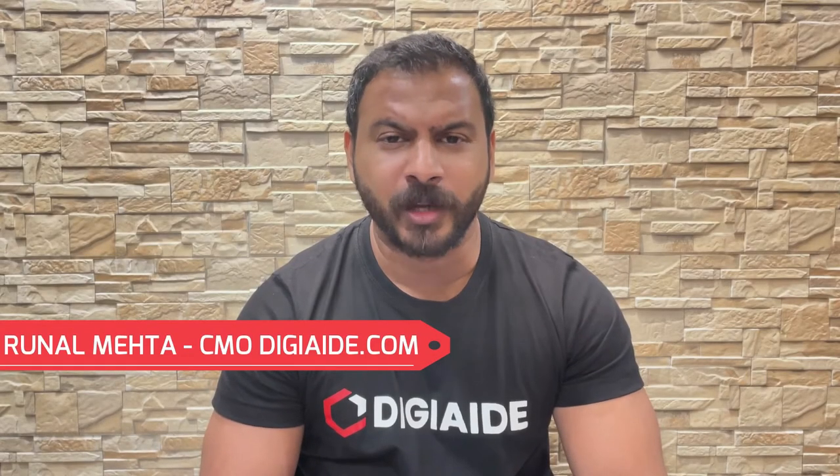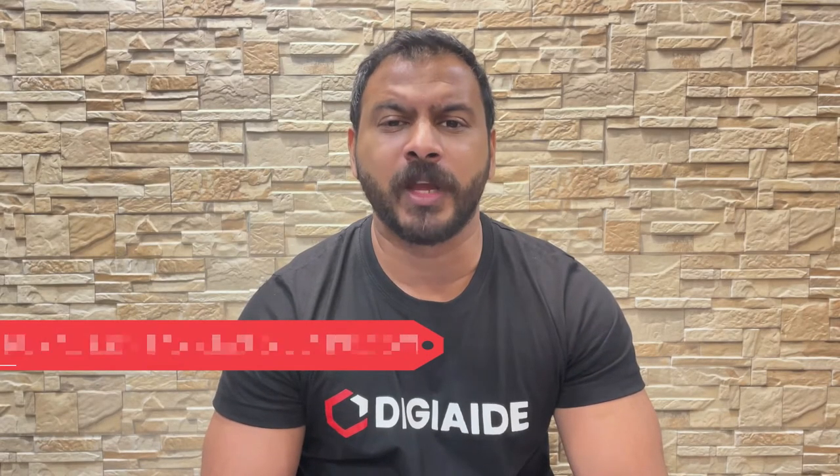Hello everyone, I am Ranal Mehta and welcome back to digi-ed.com, a platform where we make life easy for management students worldwide. In this video on the subject of retail management, we are going to cover the topic on mall management.